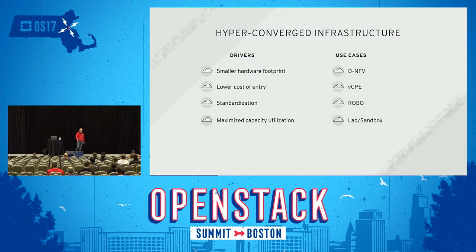As far as use cases, notice the first two are NFV-related, which is really hot right now — distributed NFV and vCPE solutions for telcos. We also have remote office/branch office, mostly for Gluster and RevS solutions. And one that I really like: if you are interested in hyperconverged, you start with a lab or sandbox. Put it in with minimum hardware footprint, go from there, test, test, test, and if it works, push it out to production.